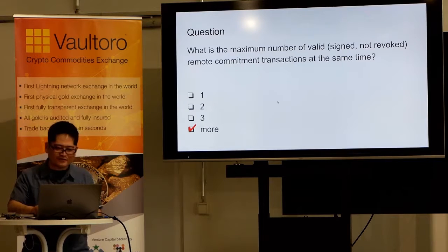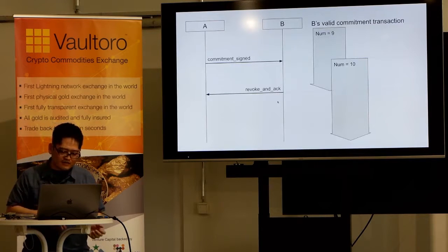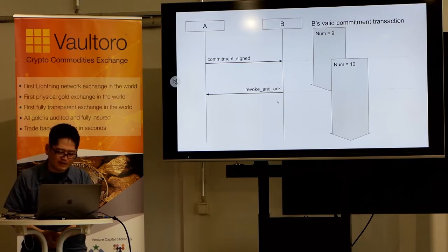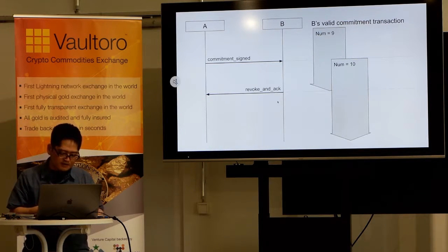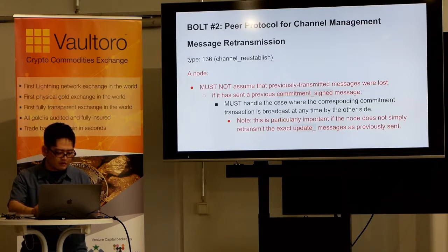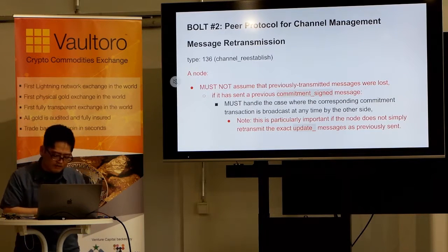Note 2. You probably know there are times when there are two valid commitment transactions on one side. Signing a new one and revoking an old one are not performed atomically. After you send a commitment_signed message, there are two valid commitment transactions on the remote side until you receive a revoke_and_ack message.